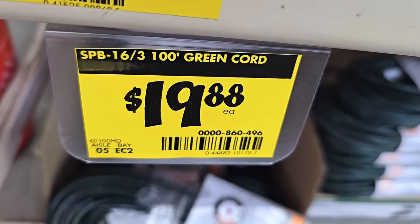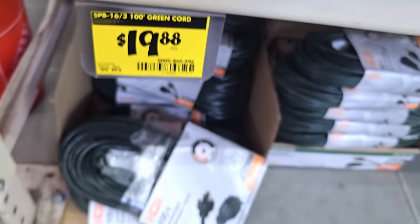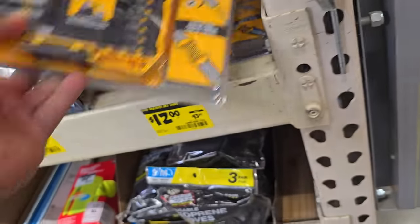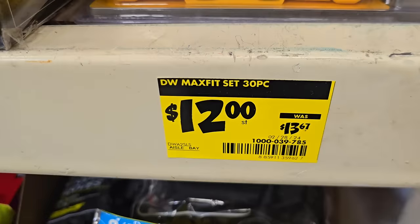We did see some extensions - these are $19.88, it's a 100-footer in green, but keep in mind it's only a 16/3 so very light duty use. You've got these 30-piece MaxFit bits, $12 down from $13.67 - actually not a bad kit for $12.